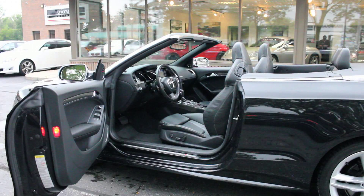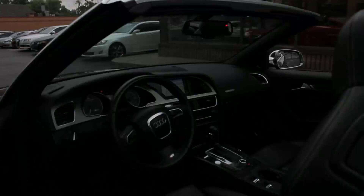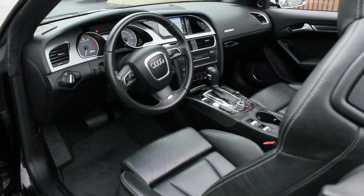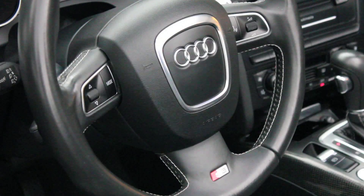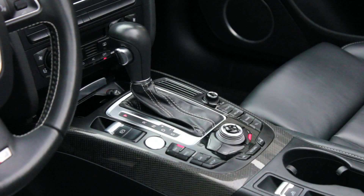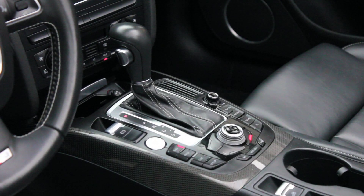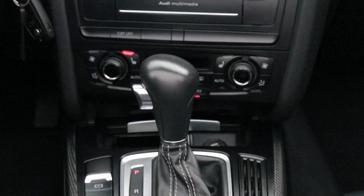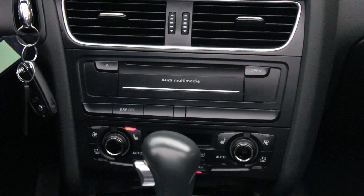The S5's attractive and high-quality cabin is one of its strong points. In typical Audi fashion, the fit and finish is superb, with generous amounts of top-quality plastics, Alcantara, and gorgeous aluminum accents lending a sporty yet luxurious ambience. Audi's proprietary MMI routes many functions — including audio and climate controls — through a control knob mounted on the dashboard.